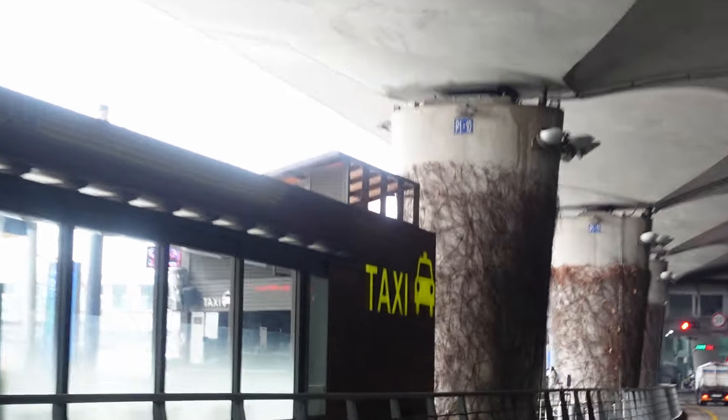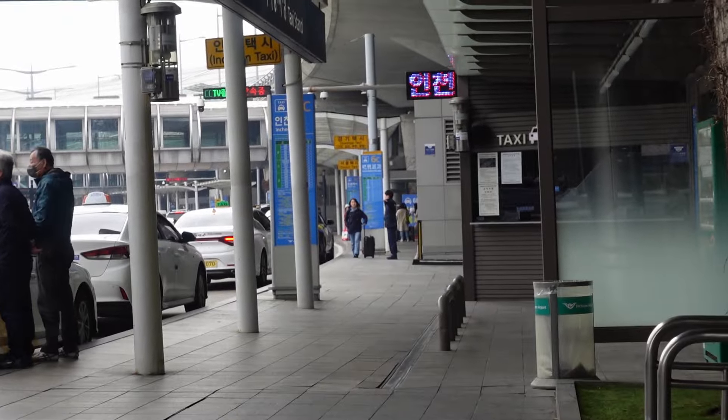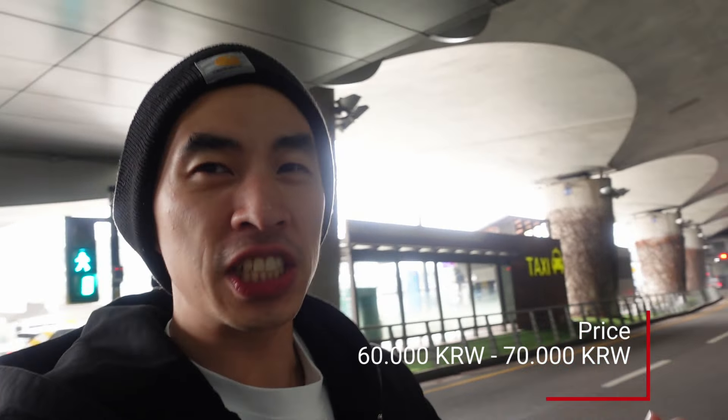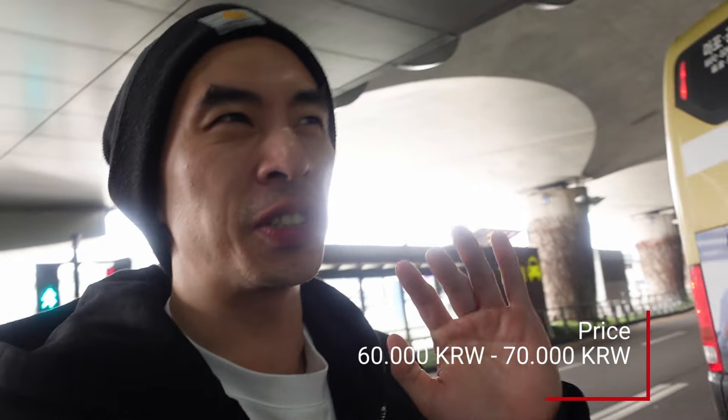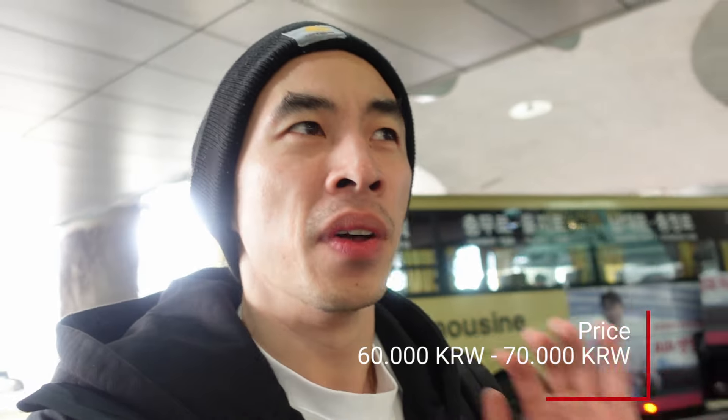Another way to get to Seoul is via taxi. If you walk past the bus station, on the second street, this is where you can find taxis. The taxi from Incheon Airport to Seoul might cost you around 60,000 to 70,000 won, depending on your destination in Seoul.